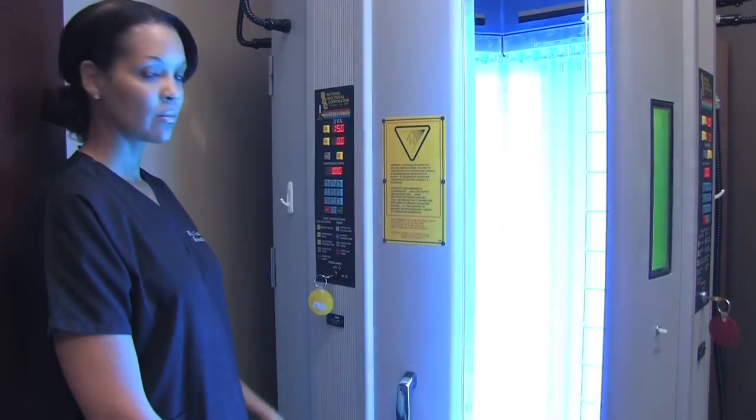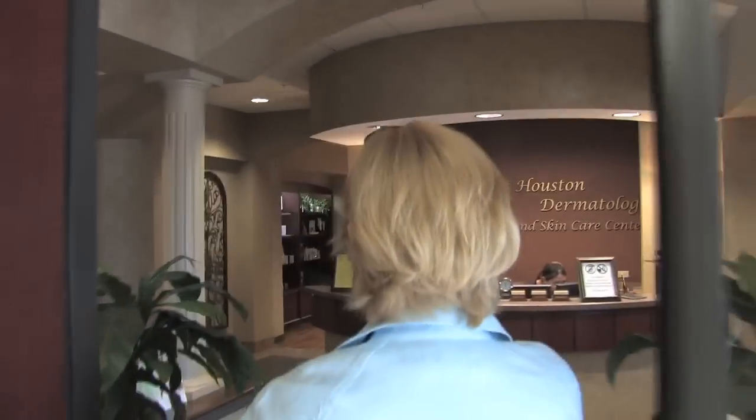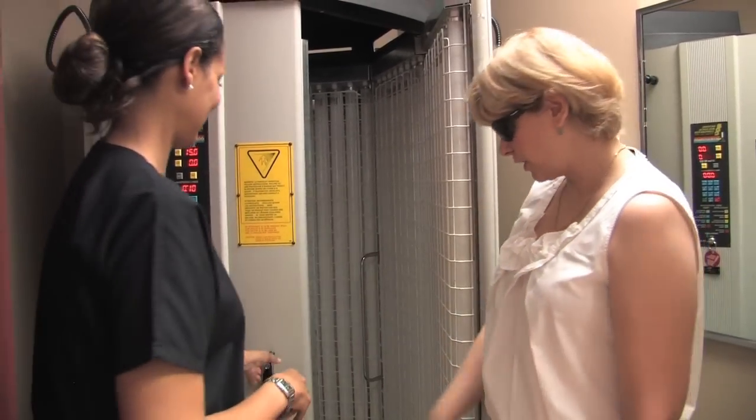Now we have narrowband UVB, which is a safer wavelength that doesn't cause the same UVB damage we see with the sun. Patients can do this more frequently and longer, with much fewer side effects, no photosensitivity, and it can be used in children and in pregnancy as well.